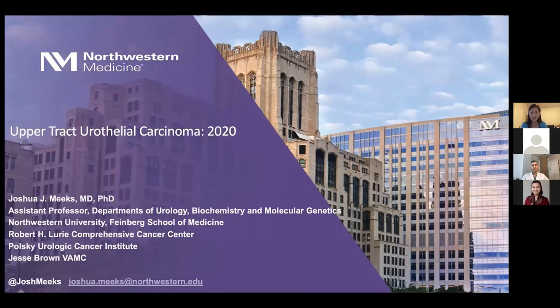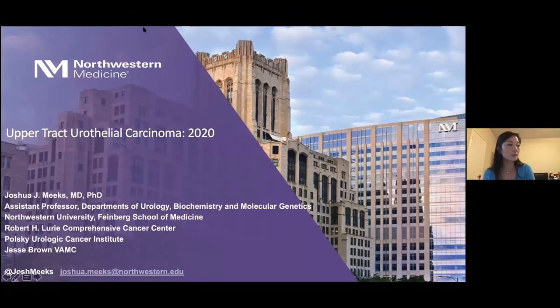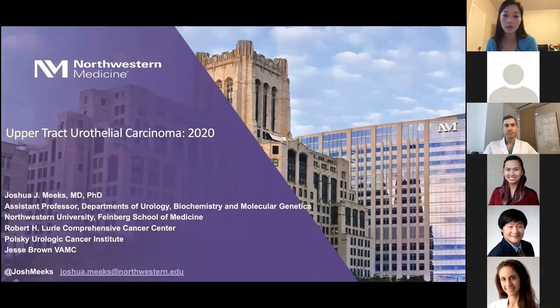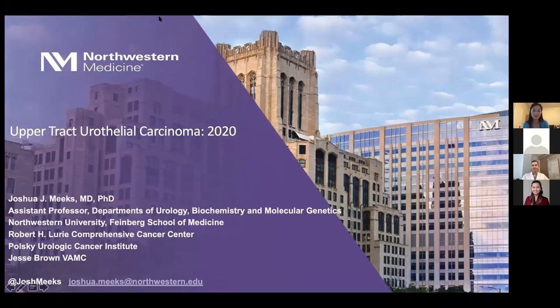Good morning, everyone. My name is Carissa Chiu. I'm a fifth-year resident at UCSF in urology. It's my great honor to welcome Dr. Joshua Meeks from Northwestern University, who will be here to talk to us this morning about upper tract urothelial carcinoma. So without further ado, Dr. Meeks, thank you very much.